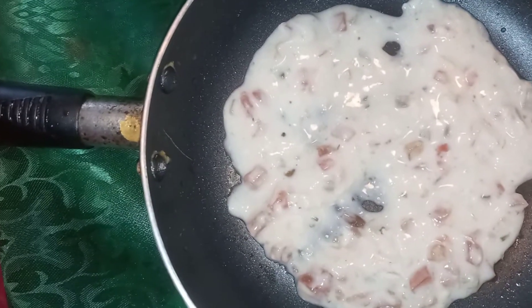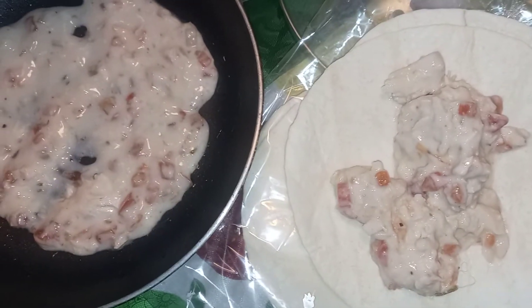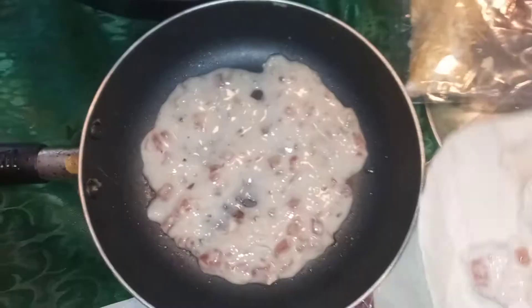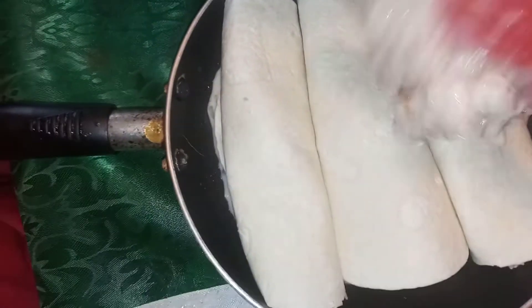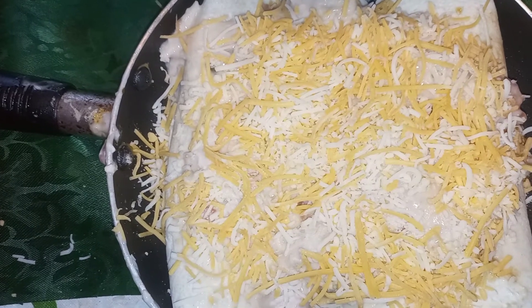Alright, so I took some of the sauce from that and layered it in my pan. I've placed some of the mixture in these little flour tortillas. I'm going to fold them and place those in the pan. Then I'm going to add the remaining mixture on top, sprinkle a little cheese, and let it bake at 350.